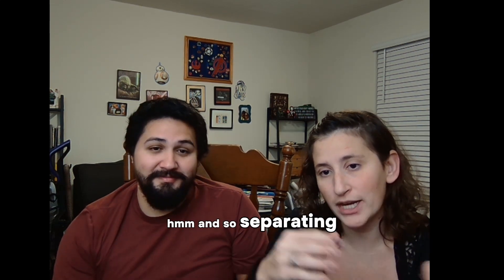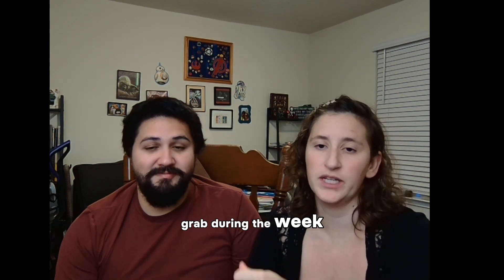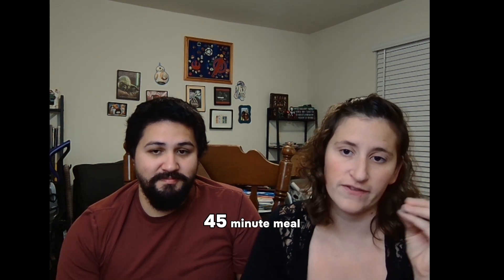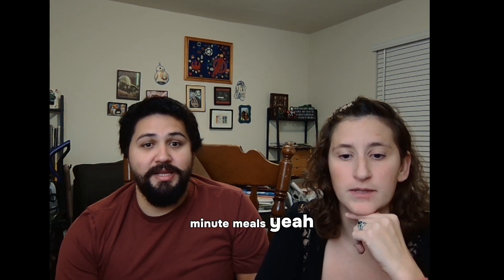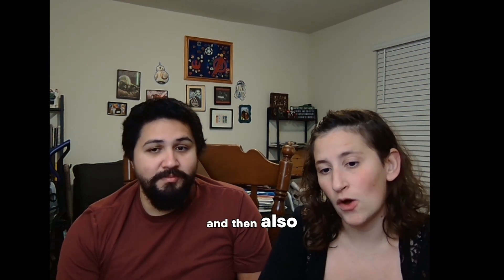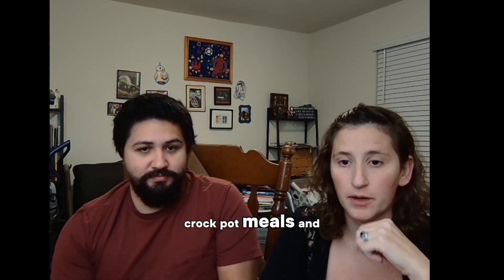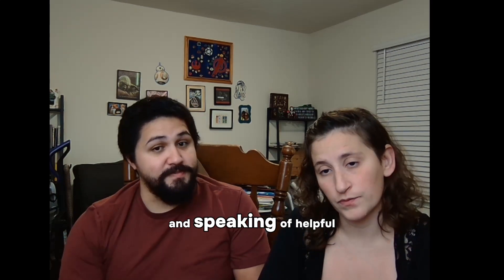Separating those out makes it an easy grab during the week — okay, I need two 30-minute meals, maybe time for this 45-minute meal, and then I need some quick 10- to 15-minute meals, something that can just be built basically on a plate and ready to go. You could also separate your slow cooker or crockpot meals out, because those are going to be super helpful.